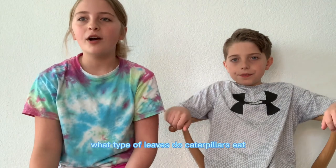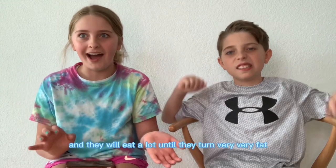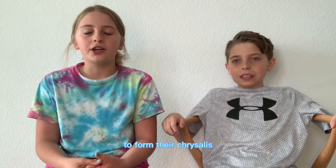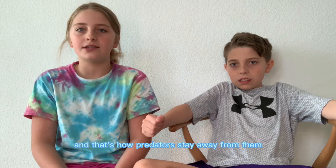Now you might be asking, what type of leaves do caterpillars eat? Caterpillars usually eat milkweed leaves and they will eat a lot until they turn very, very fat. And they will usually go to a really high or tall place to form their chrysalis. Caterpillars only eat milkweed leaves because the sap from milkweed makes them poisonous, and that's how predators stay away from them.